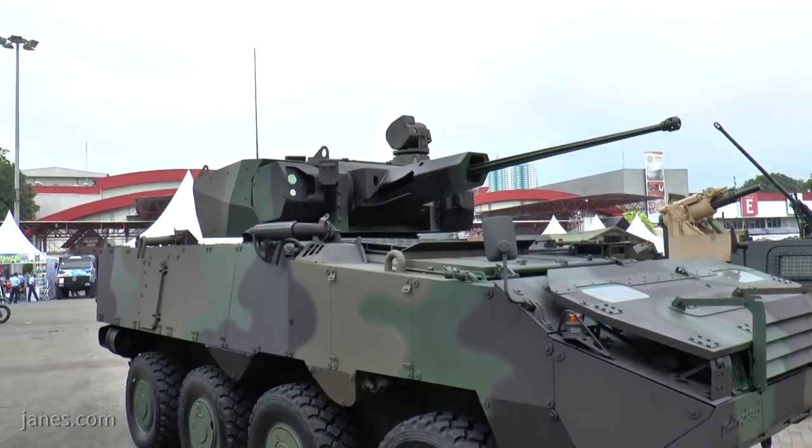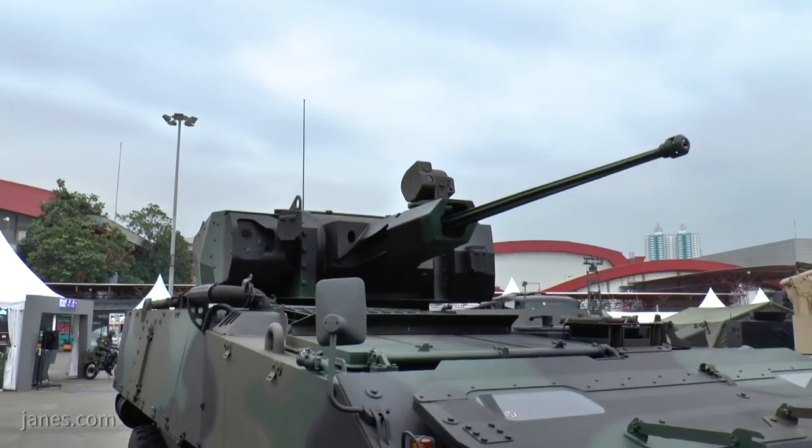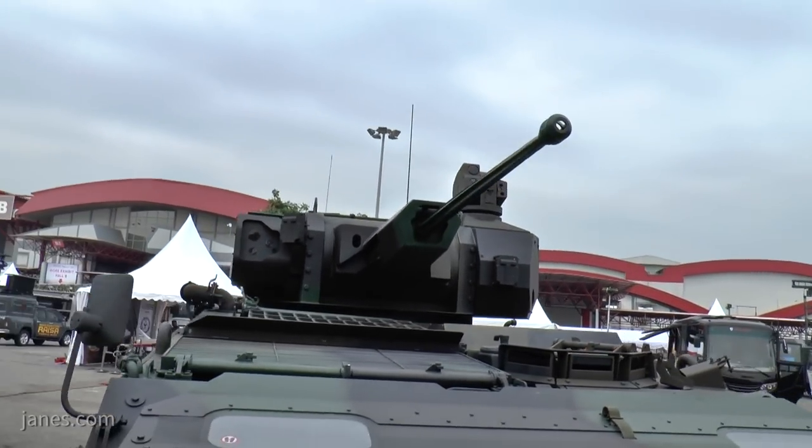It's also got hunter-killer sights. You can see the one sight on the right side with the gunner and another one on the top right.